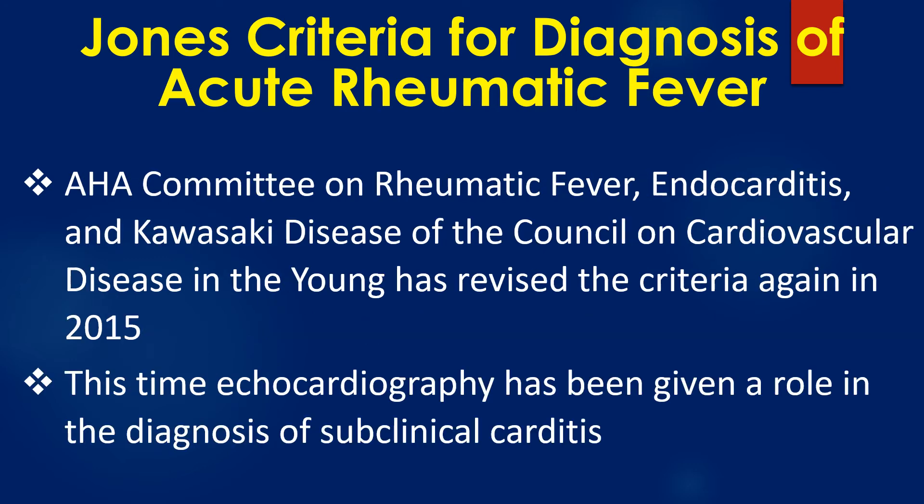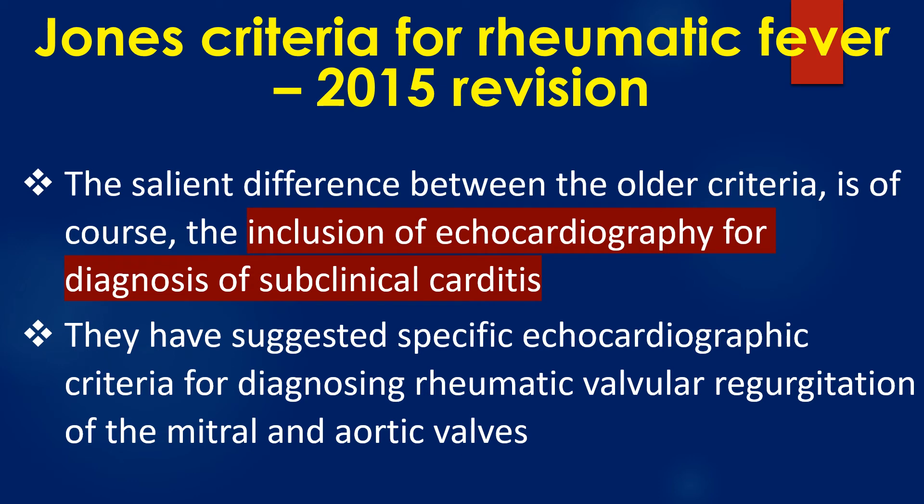The AHA Committee on Rheumatic Fever, Endocarditis, and Kawasaki Disease of the Council on Cardiovascular Disease in the Young revised the criteria again in 2015. This time, echocardiography has been given a role in the diagnosis of subclinical carditis. The salient difference from the older criteria is the inclusion of echocardiography for subclinical carditis, with specific echocardiographic criteria suggested for diagnosing rheumatic mitral and aortic valve regurgitation.